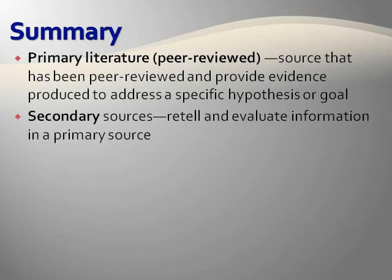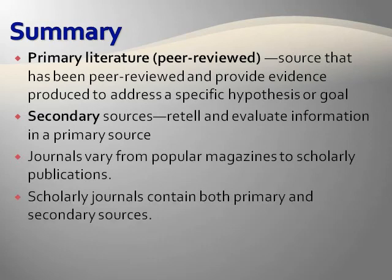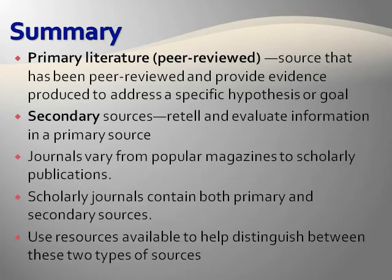While secondary sources are helpful at explaining and interpreting the primary literature, they are not primary literature. Both primary and secondary sources appear in journals that range from popular magazines to scholarly ones. Please keep in mind that scholarly journals contain a mixture of primary and secondary sources, so just because an article is in a scholarly journal does not mean that it is a primary source. You should use the information from this presentation, along with resources from the library, to help you determine whether you have found a primary or secondary source.